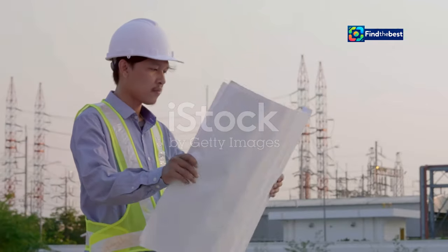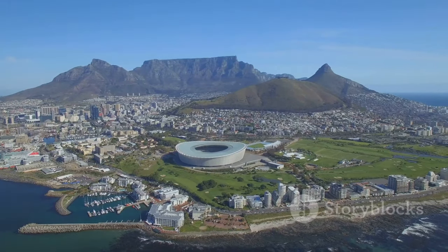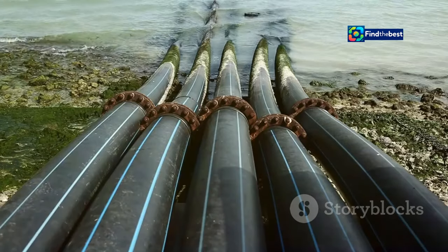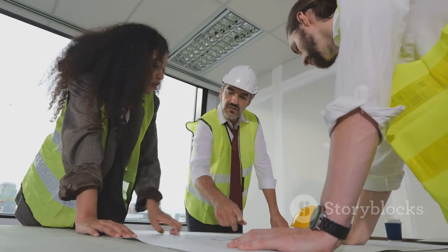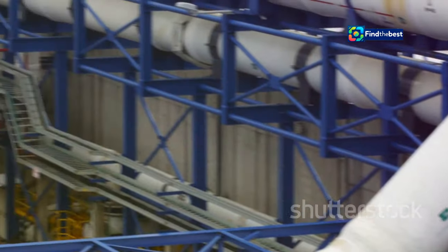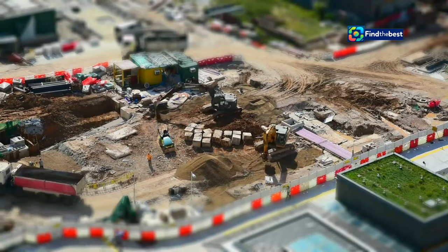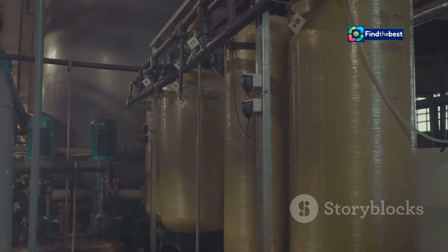The construction of a desalination plant is a multifaceted endeavor requiring careful planning and meticulous execution. Cape Town has established a realistic timeline for completion, acknowledging the complexities of such a large-scale infrastructure project. The timeline covers stages from design and procurement to construction and commissioning. The initial phase involves finalizing the plant's design based on feasibility study recommendations, followed by procurement of materials and equipment. Construction is expected to span several years, after which the plant will undergo rigorous testing and commissioning before becoming operational.